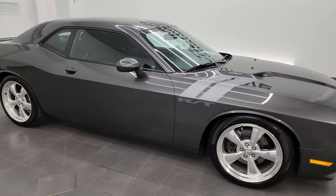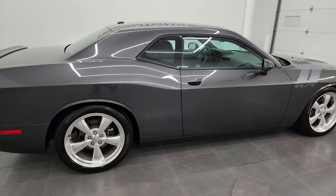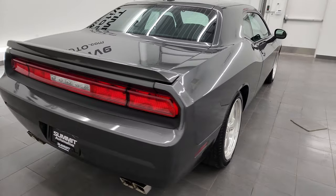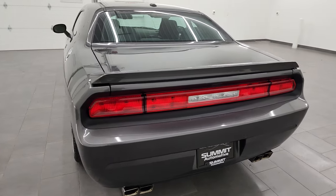Hey, this is Brett, and this 2013 Dodge Challenger RT is stock number 13755Z. I am here at Summit Automotive in Fond du Lac, Wisconsin, your new and used sports car and Dodge Challenger headquarters.